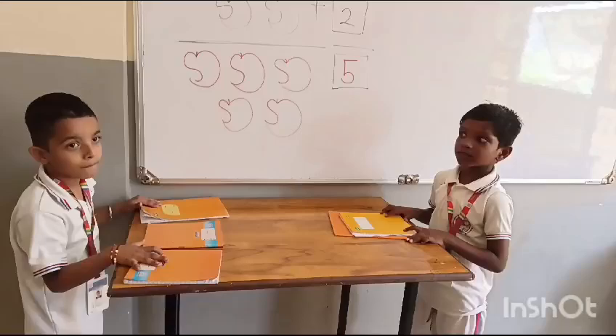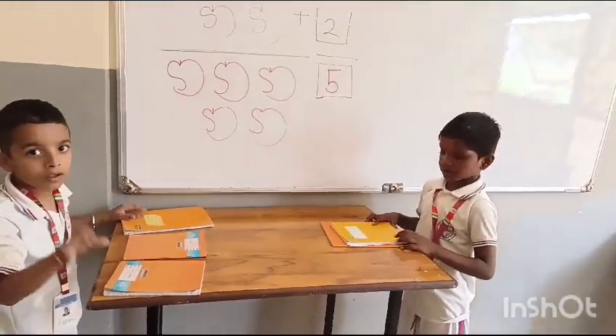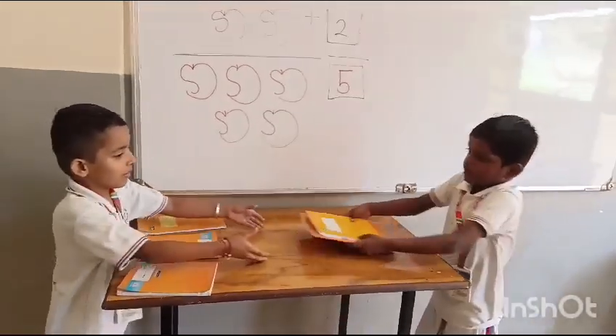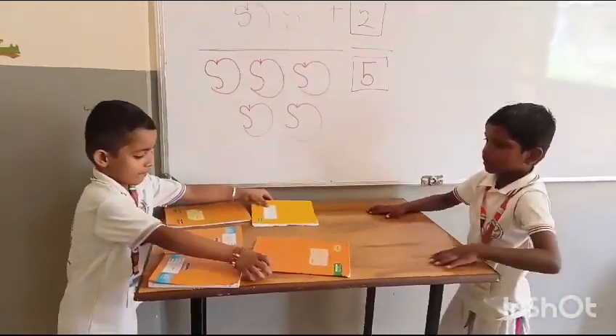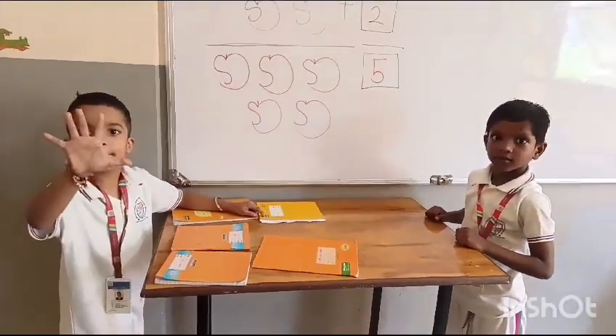How many books do you have, Sarthak? Three. Yes, Prayan gives you two more books. Let's count how many books altogether. One, two, three, four, five. Five books. Good.